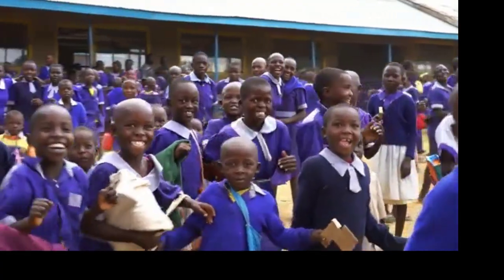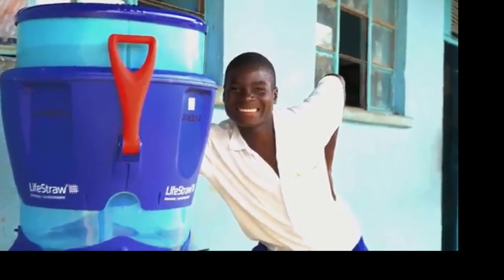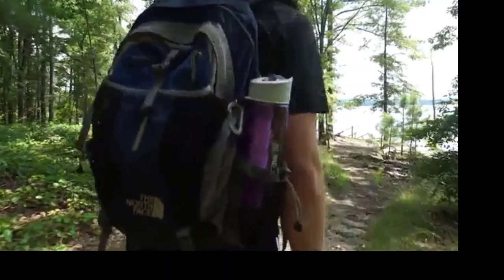Most importantly, your purchase has impact. For every Lifestraw product you purchase, a child in need receives clean water for an entire school year. Go here, go there, go anywhere with the Lifestraw Go.